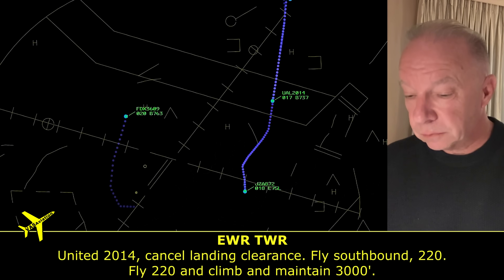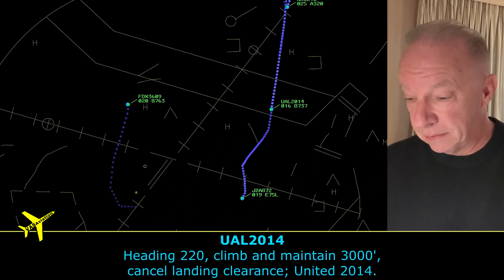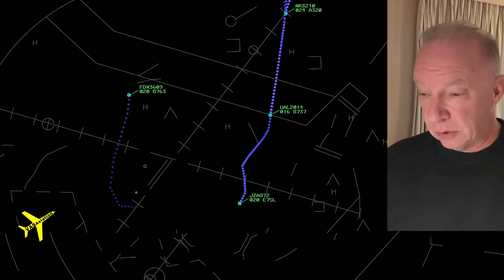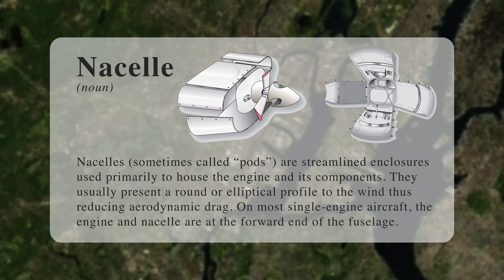Spirit 341 calls up and says they believe they saw the engine fall off the right wing. It's going to turn out that the engine did not fall off. What they saw could have been the bird or something from inside the engine. The engines are designed with a nacelle — basically the container of the engine — designed to contain everything even if there's a catastrophic failure, keeping it all within the engine and also keeping the fire within the engine. This engine works exactly the way it was designed.